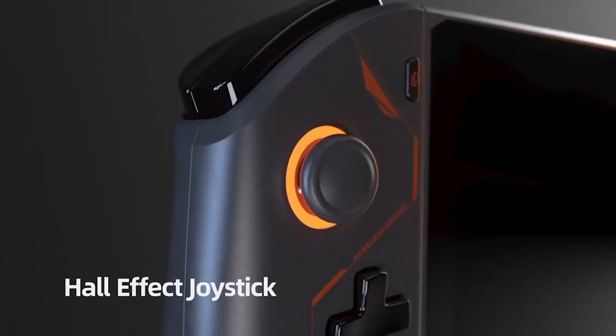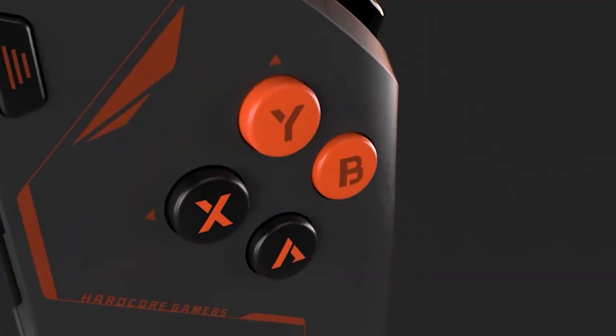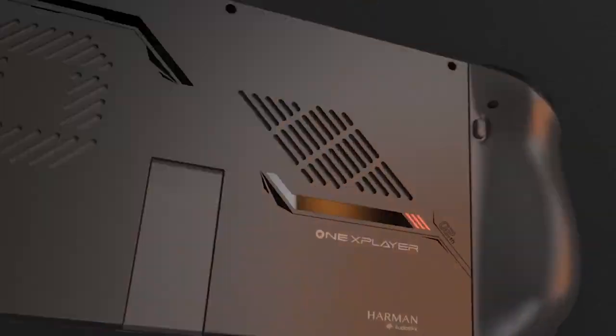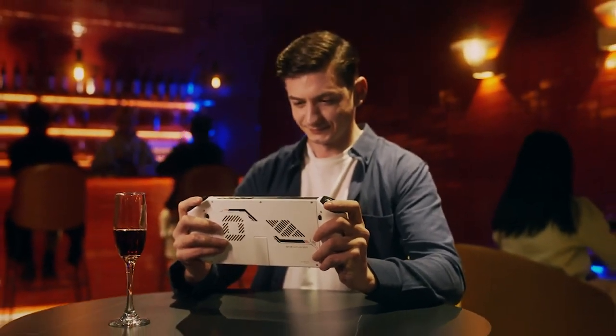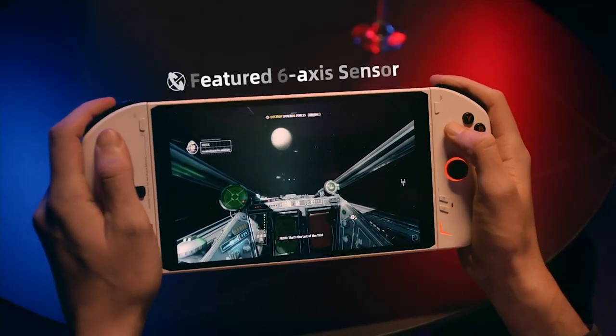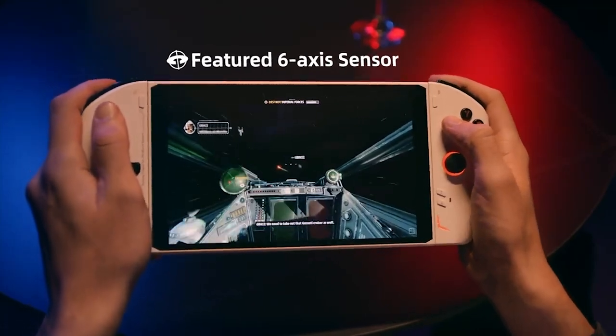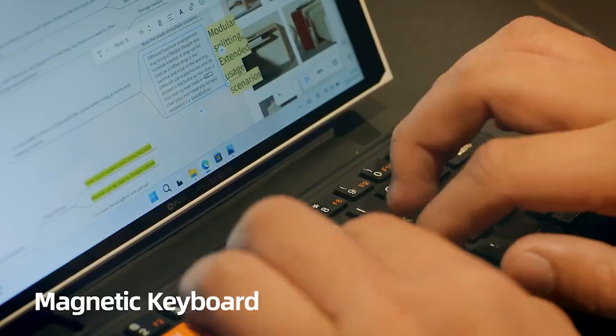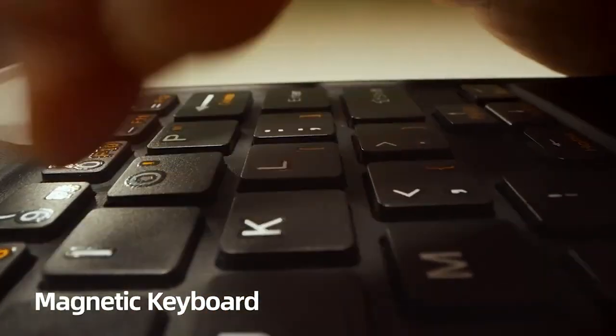It also features a beautiful 8.4-inch 2.5K display, a comfortable grip, and a long-lasting battery life. Whether you're playing AAA games, indie games, or even emulating classic games, the One X Player 2 is the perfect handheld gaming PC for you. It's powerful enough to handle any game and portable enough to take with you wherever you go.